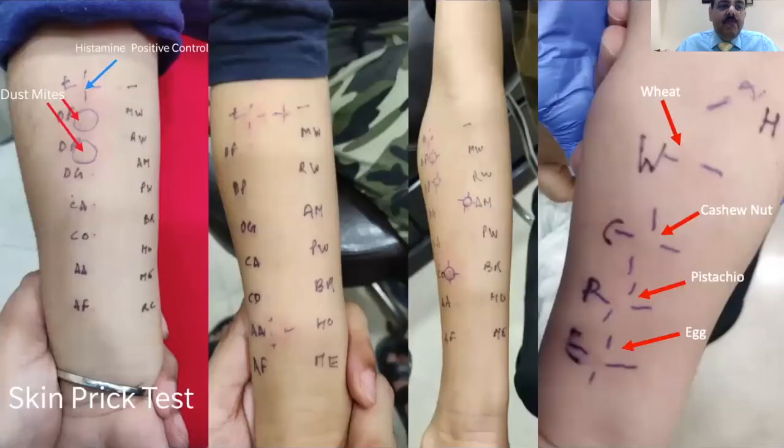Here are examples of skin prick testing results. In the first example, the positive control histamine and the dust mites Dermatophagoides pteronyssinus and Dermatophagoides farinae have reacted strongly. In the second child, there is a significant reaction to Alternaria alternata, a mold. In the third child, reactions to dust mites, cockroach, and Amaranthus indicate a poly-sensitized child. A fourth example shows a young child who had wheat-induced anaphylaxis, with a large response to wheat allergen, and reactions to cashew, pistachio and egg.